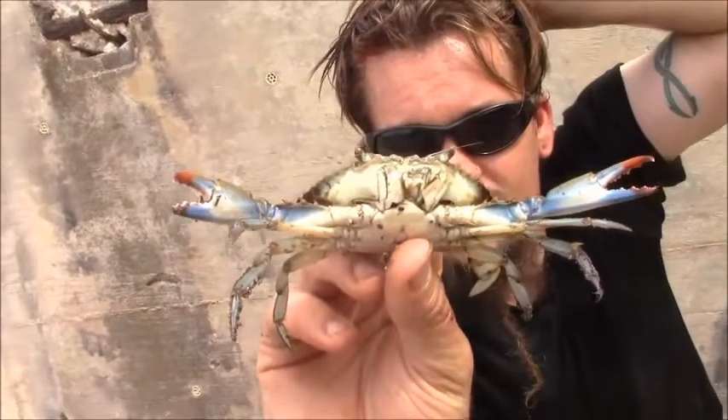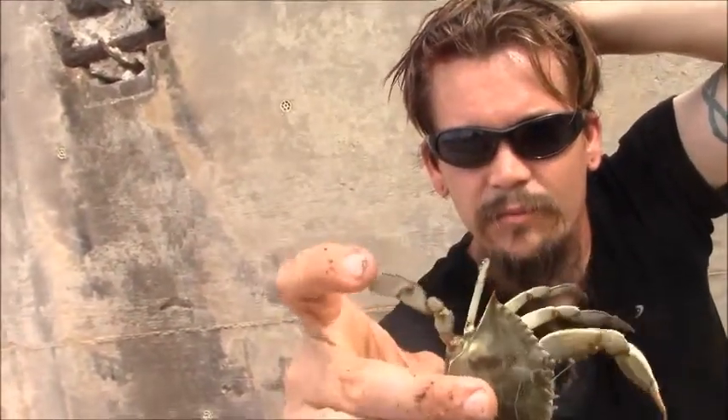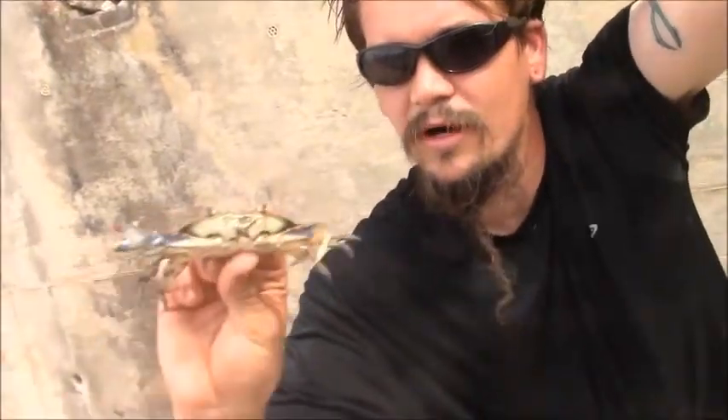I'll just take a little closer look at him. He's pretty cool, pretty beautiful. You can see these back paddles — they can swim pretty well sideways through the water like that.